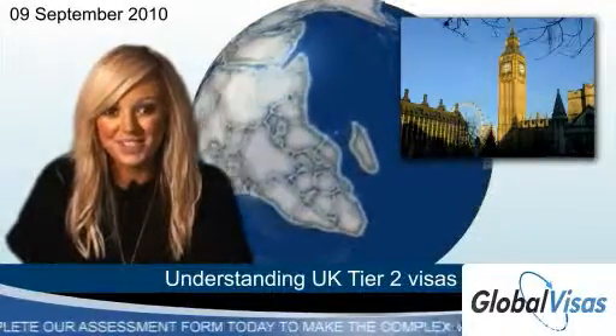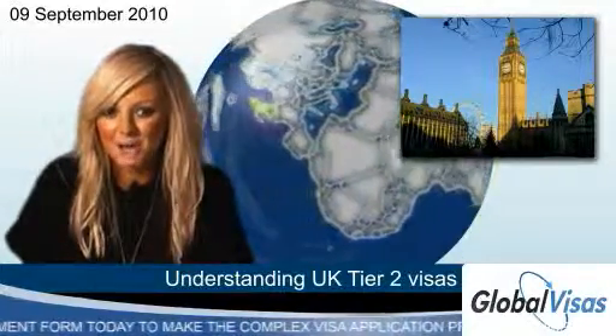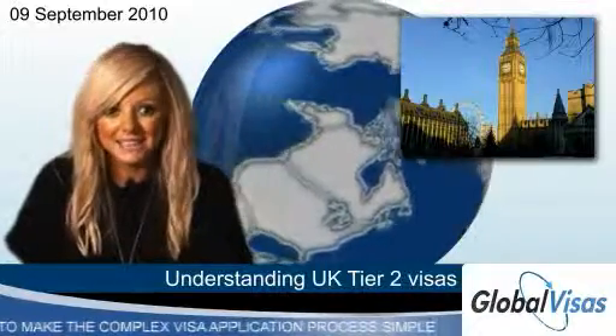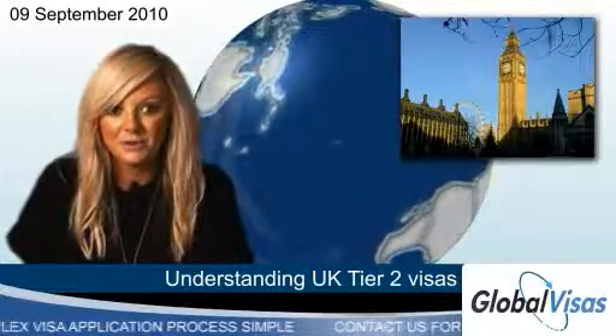Global Visas offers services for both businesses and individuals to help move skilled labour overseas. For individuals, we can provide advice on obtaining the necessary sponsorship certification as well as guidance on passing the point-based assessment.